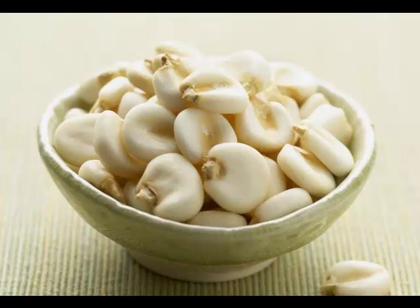Hominy is popularly used to make porridge, especially in the Caribbean. Hominy is basically a food made from kernels of corn which are soaked in an alkali solution of either lye or lime.